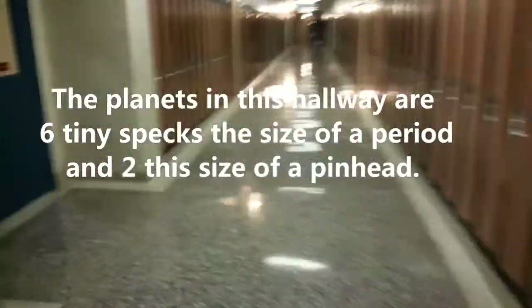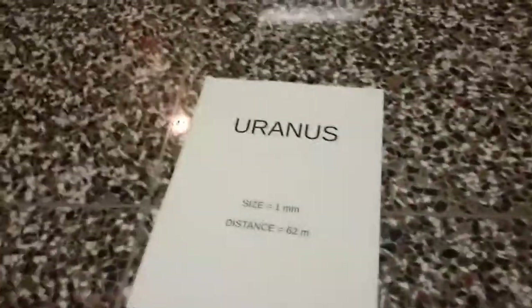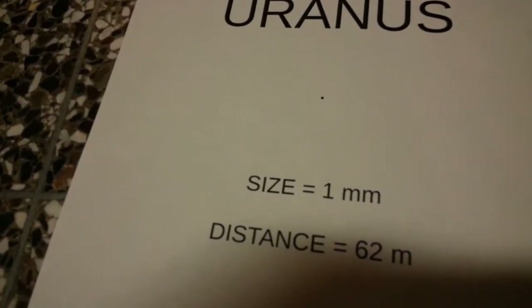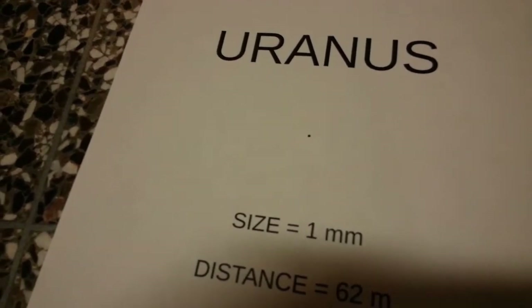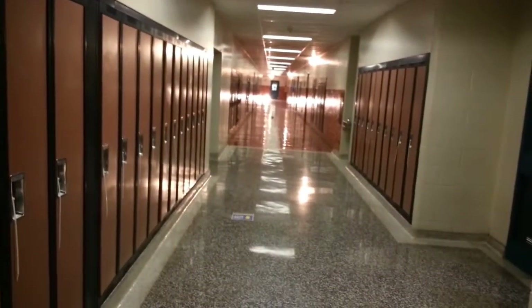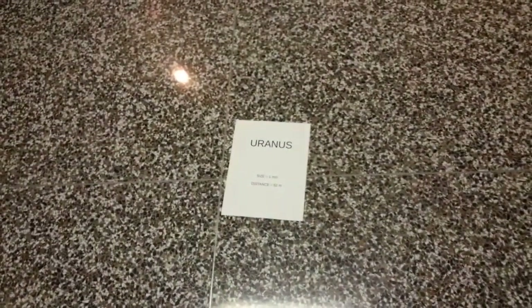Beyond Saturn, we're going to come to Uranus — and it is far. Like really, really far. Here it is: a dot. A dot we can see is one millimeter. You cannot see it with a naked eye, but with a telescope you can — you can see that little dot because the Sun is so bright. There is the Sun way, way, way down there. Space is so black that you can see these planets out here.